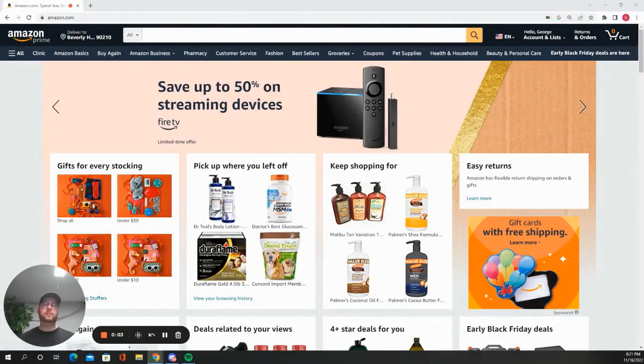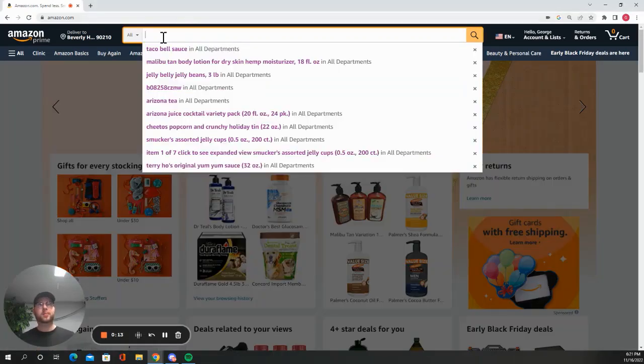Now we're on Amazon.com. We're going to put 20 minutes on the board and see what we can source in those 20 minutes. I'm not going to use anything I previously looked up — let's see where we can start.